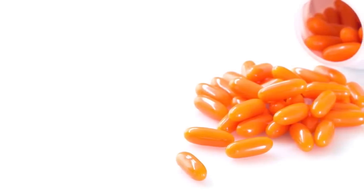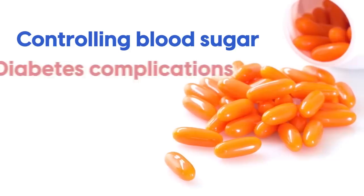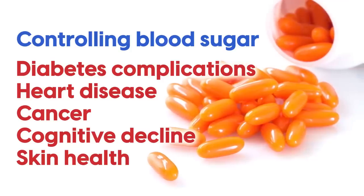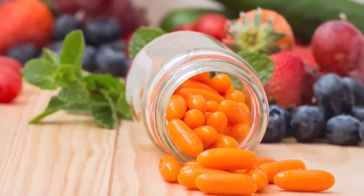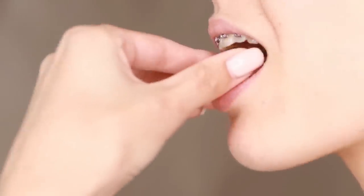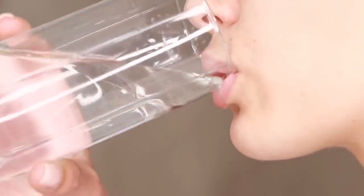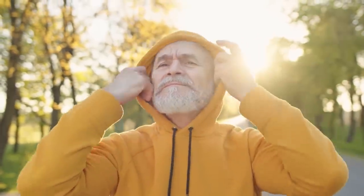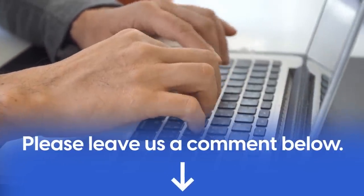CoQ10 is vital. Our bodies produce it naturally, and it plays a role in controlling blood sugar, protecting against diabetes complications, heart disease, cancer, cognitive decline, as well as skin health. Food sources of CoQ10 provide benefits, but the amount found in food is lower than the amount found in supplements, and because of this, diabetics may want to consider taking a supplement. Before doing so, speak with your health care professional to ensure it's safe and that there are no potential interactions with any medications you are taking.